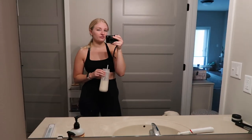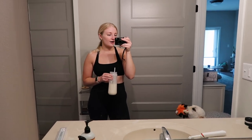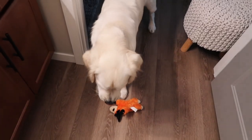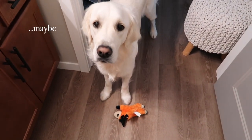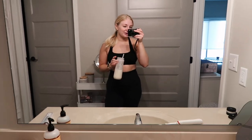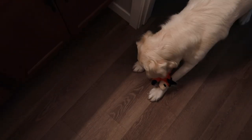You might see a little more fitness content on my channel. Winnie is dying to play even though we played all morning. I made a protein shake and I'm going to shower and then play with Winnie because she wants to play.